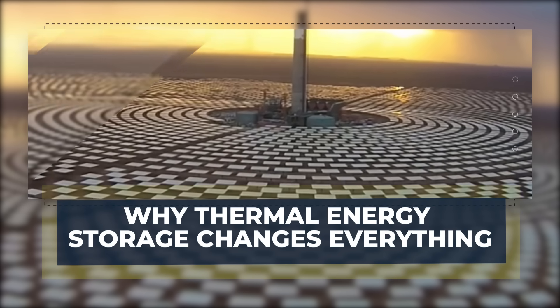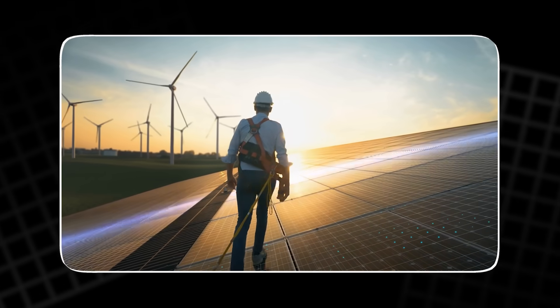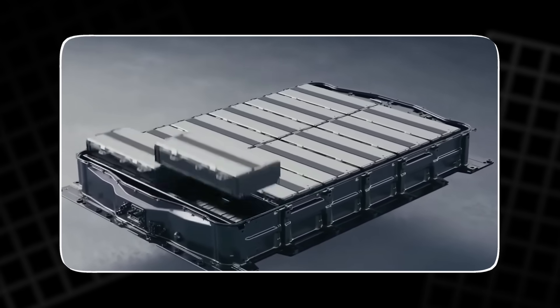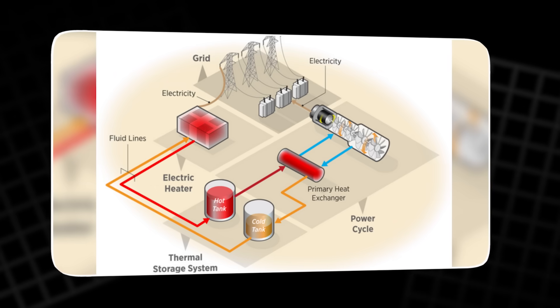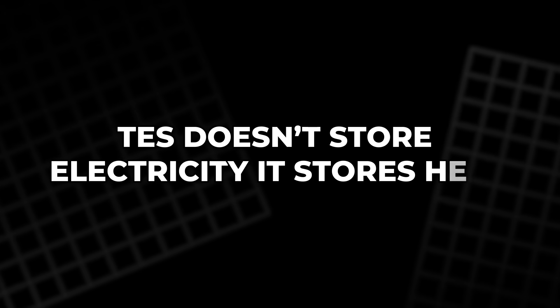Why thermal energy storage changes everything. Energy storage has always been the missing link in the renewable revolution. Solar power disappears after sunset. Wind can vanish for days. Batteries help, but they're costly, degrade over time, and rely on rare materials. That's where thermal energy storage, or TES, steps in with a smarter, more stable solution. TES doesn't store electricity — it stores heat.